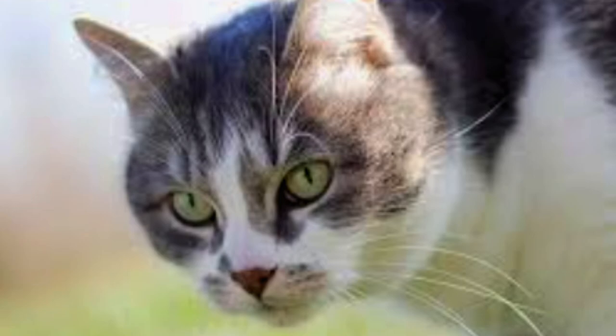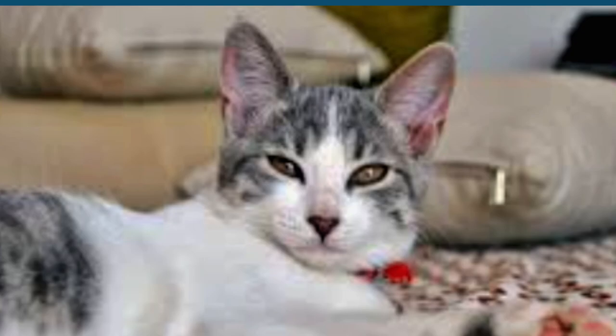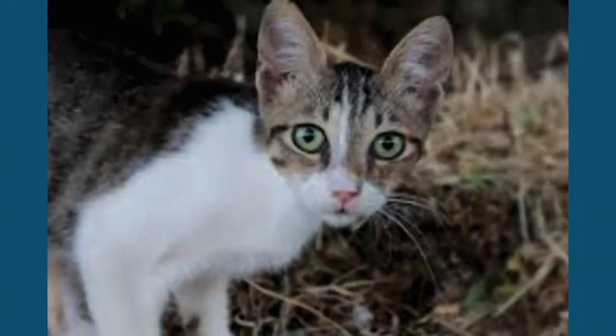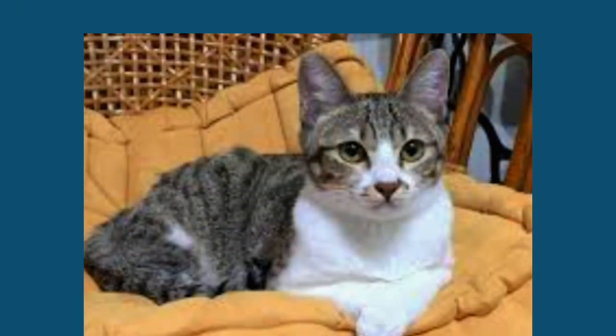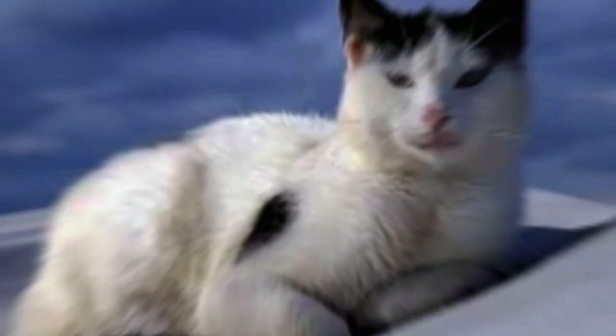Appearance and characteristics of the Aegean cat. The Aegean cat is a natural breed which originated in the Mediterranean region. The first documented breeding of these cats occurred in the 1920s. This breed is characterized by its small size, long hair, and triangular head shape. Cats with this appearance are also known as Turkish Angora or Turkish Van cats.